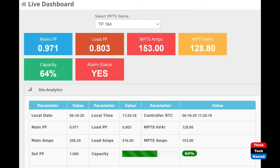The next slide is a live dashboard. It's very small for me right now, but what we've got is power factor — that's the red, the second one from the left at the top — showing 0.803. That is what the building is actually running at. Then after the power is cleaned up at the MPTS unit, the power factor is 0.971.